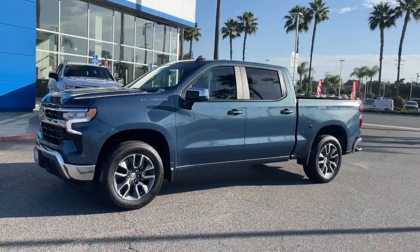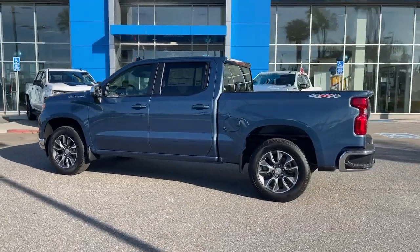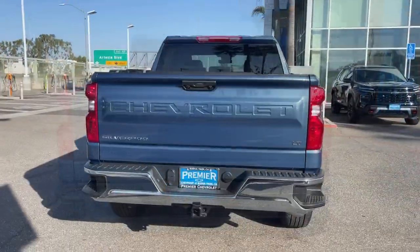Get into the 2024 Chevrolet Silverado 1500. The Silverado 1500 is the full-size pickup that blends a spacious, quiet cabin, technology that keeps you connected, smooth handling, and the toughness you need for all your projects.